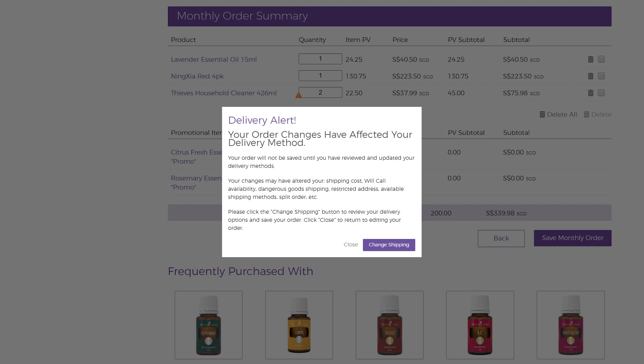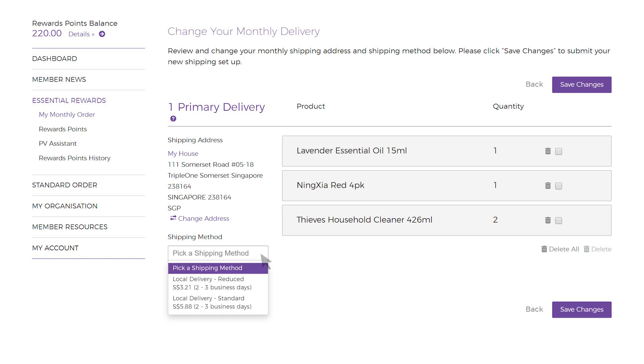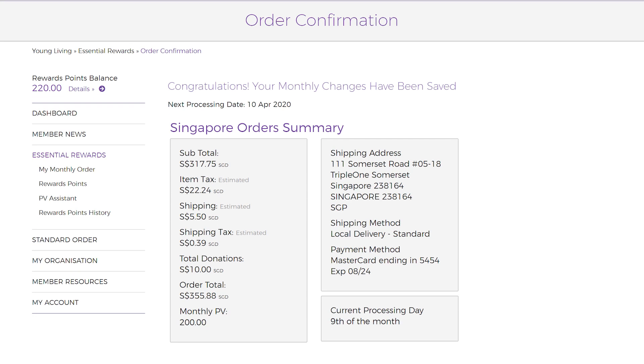You might get a delivery alert pop-up. Just click Change Shipping and select the shipping method you prefer. If you selected Local Delivery, ensure that your address is correct and select Save Changes. You'll be brought to the order confirmation page and you'll see a message confirming that your changes are made.